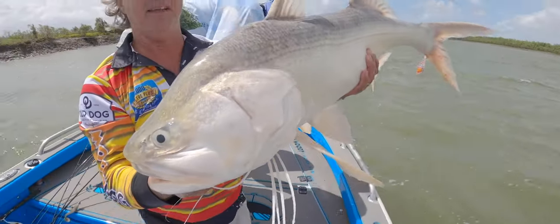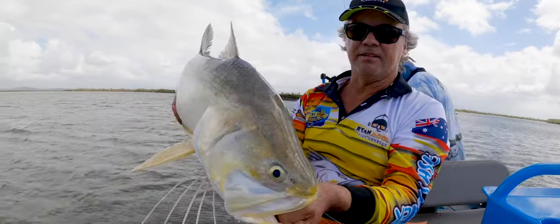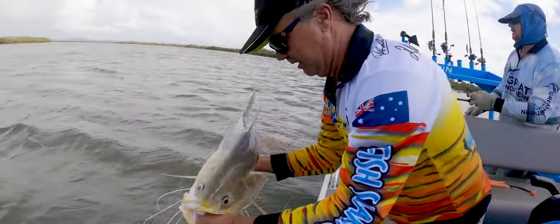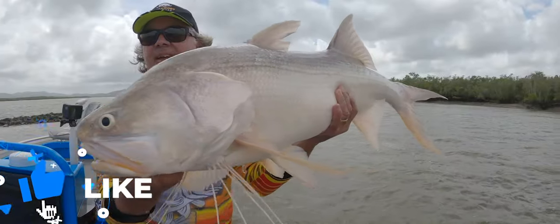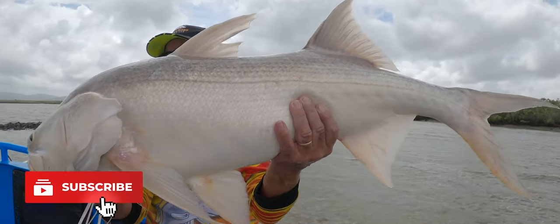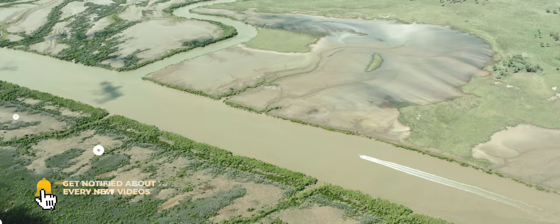Another nice one — we're getting straight back in the drink. He's in good nick so we don't want to stress him too much. There she goes. Beauty. After getting to know Rocky's fishery a little bit better, I'm definitely going to be coming back here.